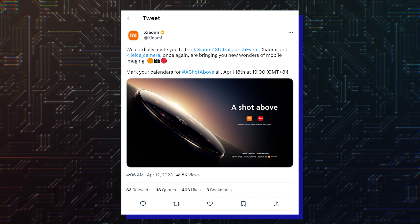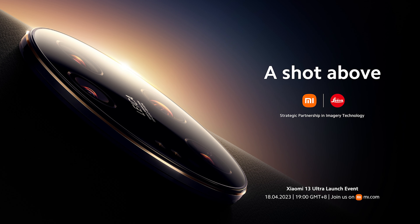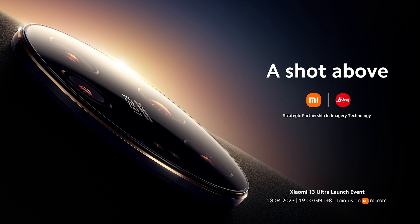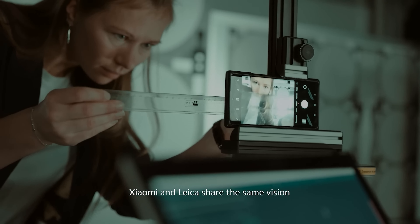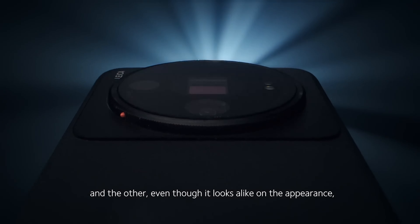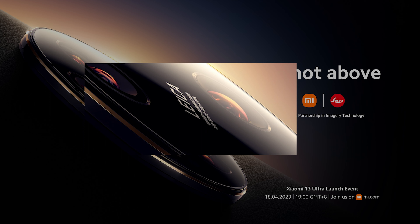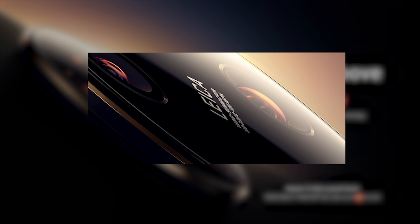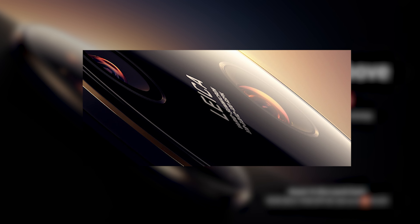The images reveal it will once again have a humongous circular camera island, but this time with four separate shooters. The 13 Ultra will be a shot above the competition, not without the strategic partnership with camera company Leica. The smartphone will have a new Leica Vario Summicron lens, and by the writing between the lenses we assume the main shooter will have an f/1.9 aperture, while f/3.0 will be for the telephoto camera.